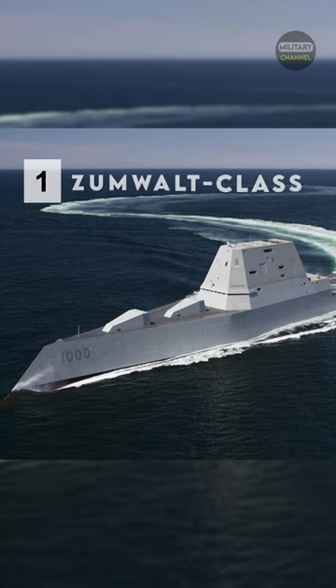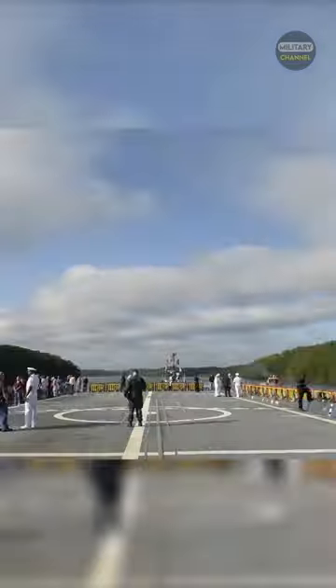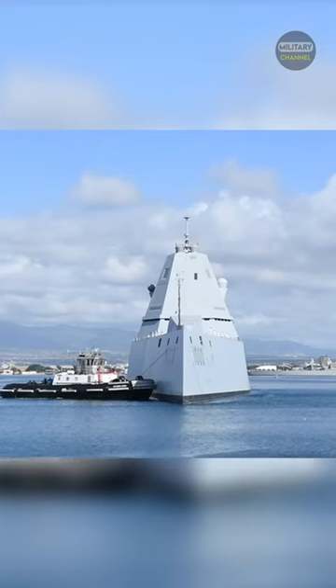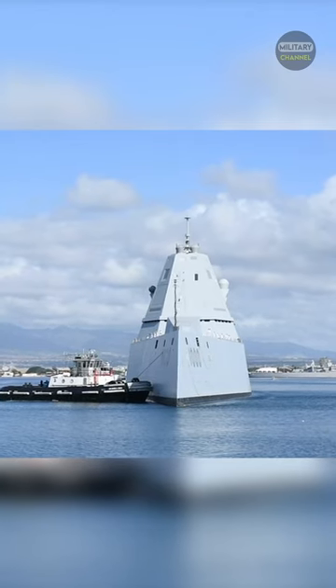Number 1: Zumwalt Class. The Zumwalt Class destroyer is a class of three United States Navy guided missile destroyers designed as multi-mission stealth ships with a focus on land attack.